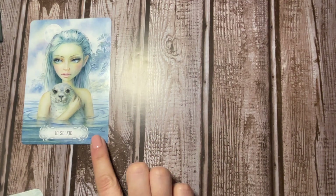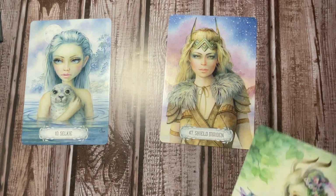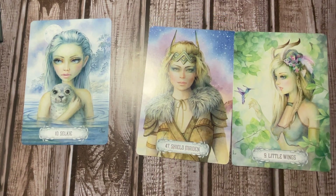We have the Silky, the Shield Maiden, and Little Wings. Let's see what the guidebook says to see what message wants to come through. We start with the Silky, which is telling us to appreciate the moment, be aware of the now and sense it with your senses.